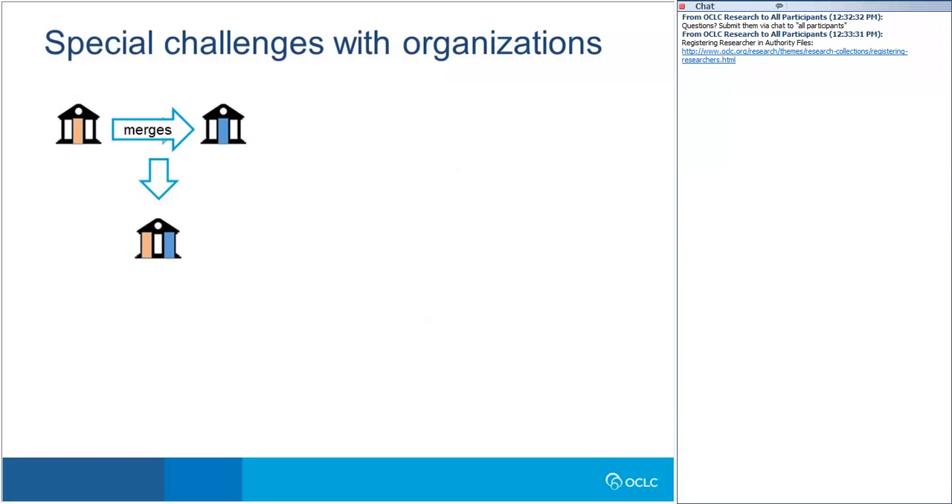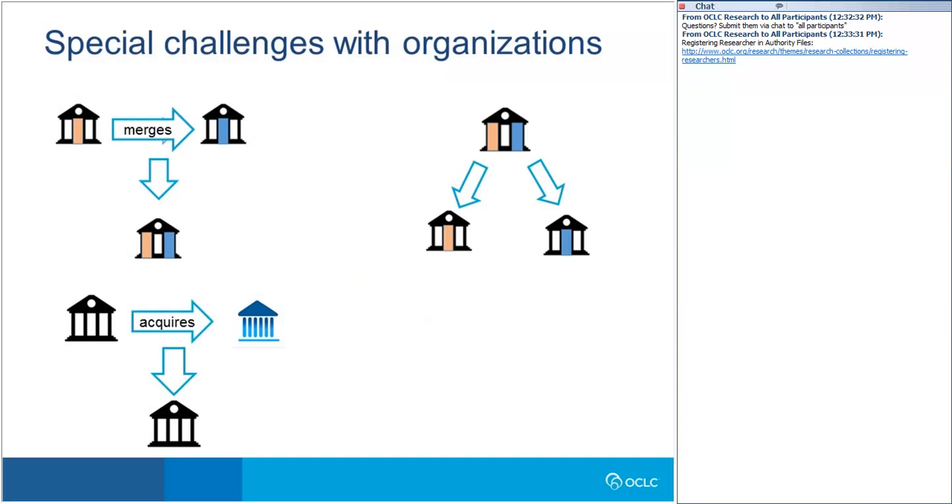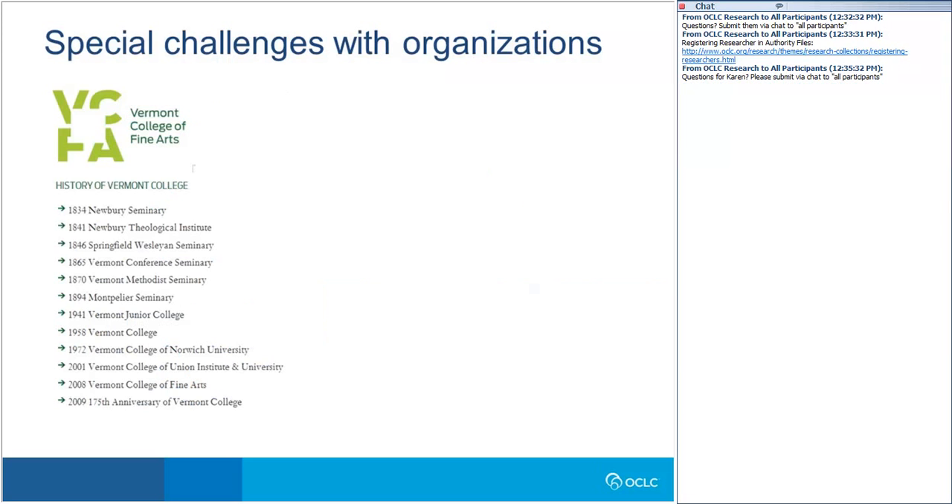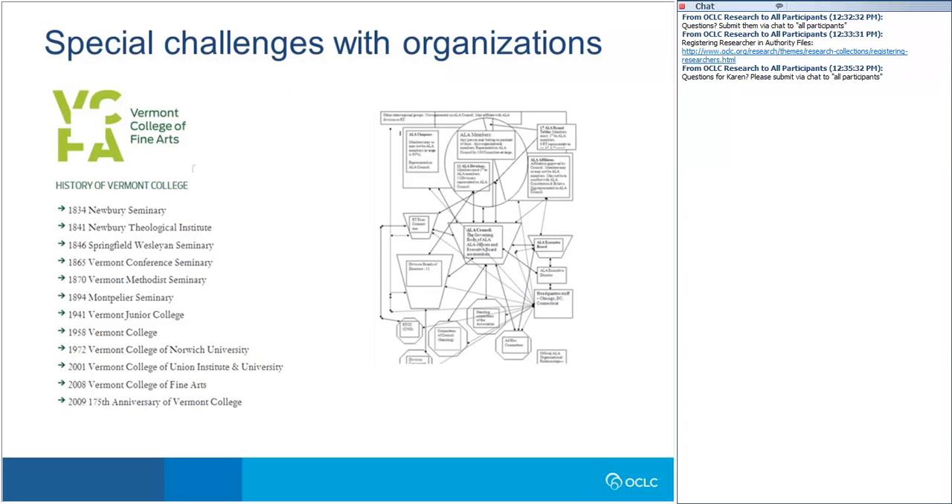Here are some of the special challenges with organizations. They merge, they split, they acquire other organizations or are acquired by them, and they can have branches in multiple locations or countries — and their locations or countries may also change names over time, adding to the complexity. Organizations can change names over time, and it's often unclear when a name change represents a new organization. The Vermont College of Fine Arts example shows the various name changes it has undergone over its 175 years. Organizations can also have multiple departments or schools, which can merge, split, or change names, and their hierarchies may change over time and may have multiple hierarchies.